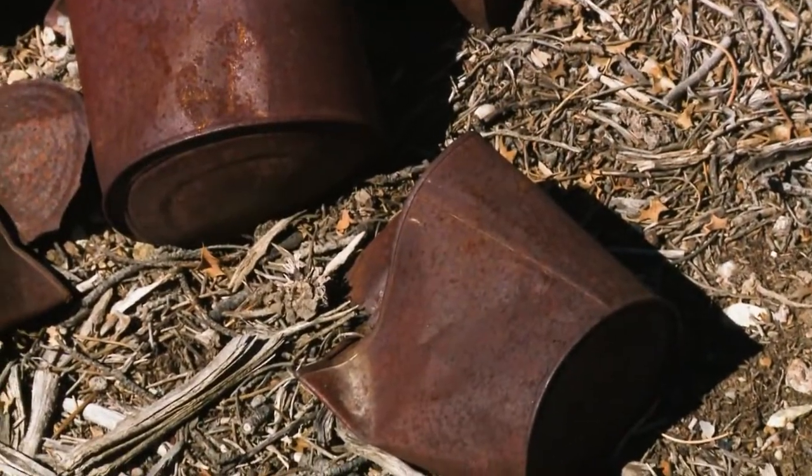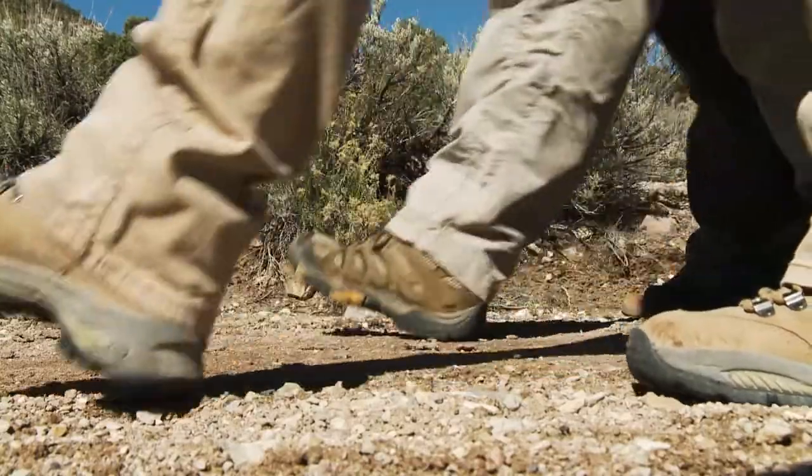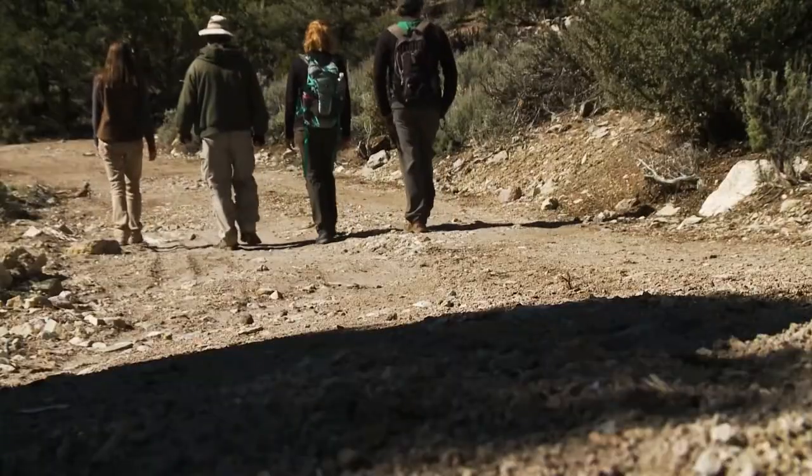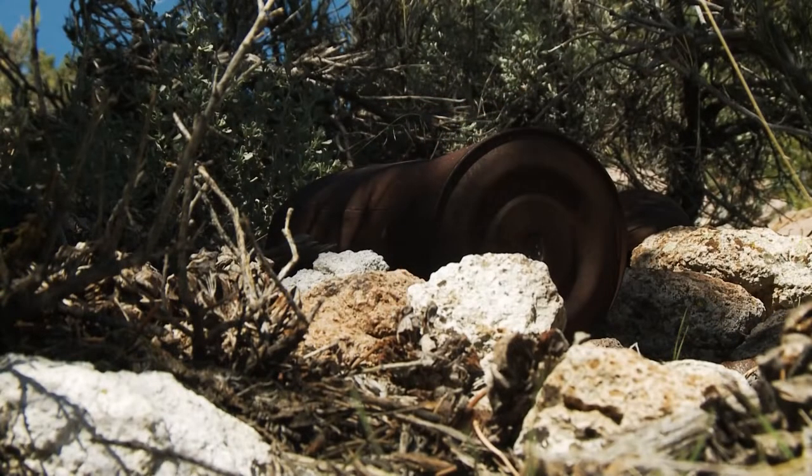There's a lot of historic junk lying around. We can see on the right here a pile of old tin cans, but it's really fun — you can learn a lot about a site by looking at the cans that are left behind. You can actually get field guides to rusted cans.